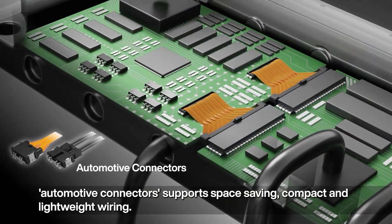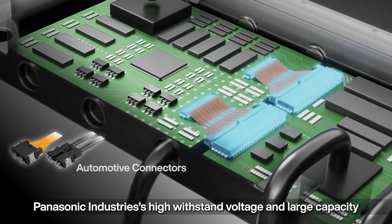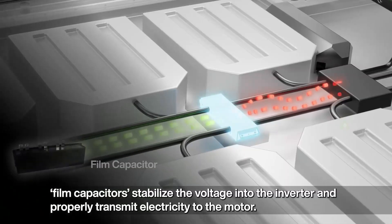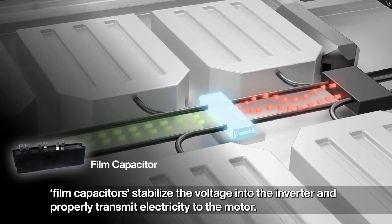Automotive connectors support space-saving, compact, and lightweight wiring. Panasonic Industry's high withstand-voltage and large-capacity film capacitors stabilize the voltage into the inverter and properly transmit electricity to the motor.